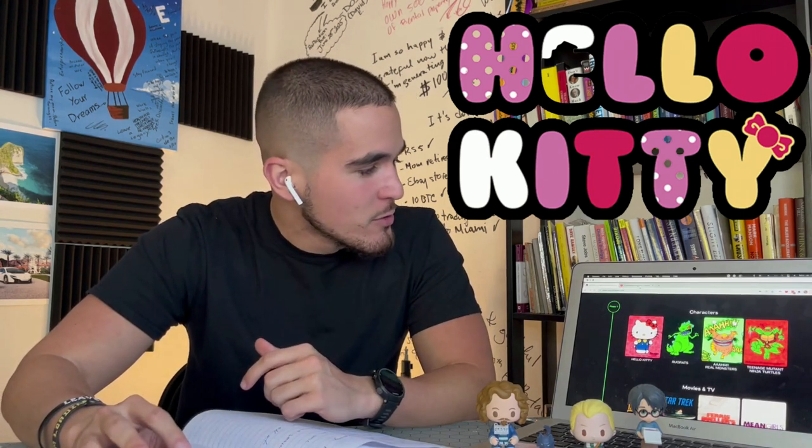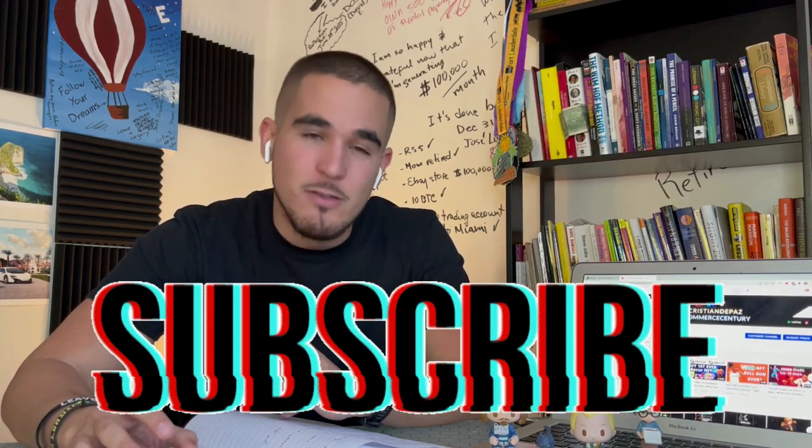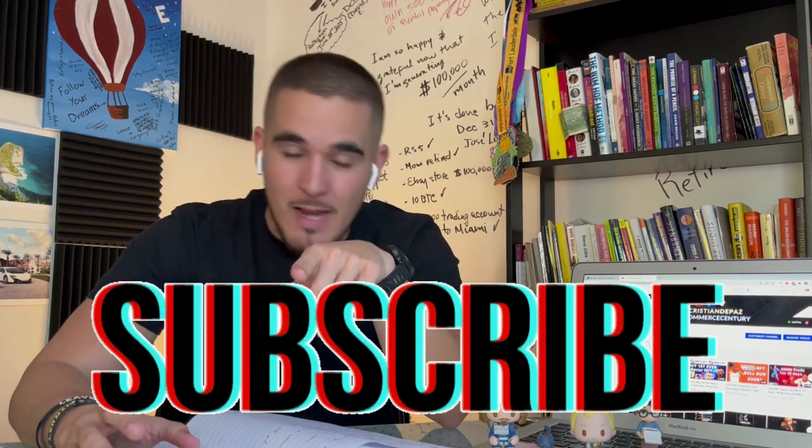What is going on guys, if you're new welcome to the channel, if you're already subscribed welcome back. Remember to go straight to the channel and be subscribed to E-Commerce Century. Today I will be breaking down how Recur's first ever NFT is going to make you guys millionaires. If you don't know what Recur is, I suggest you check out this video right here. If you already know what it is, good times are coming for all of us.